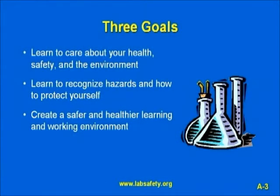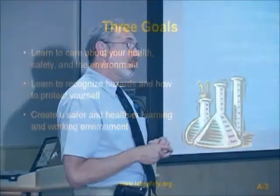Our goals are to help people learn to care. This needs to start at the elementary school level — to care about their health and safety, to learn about the hazards that are present, and learn how to protect themselves, and to create safer, healthier, more environmentally friendly learning, working, and living places.